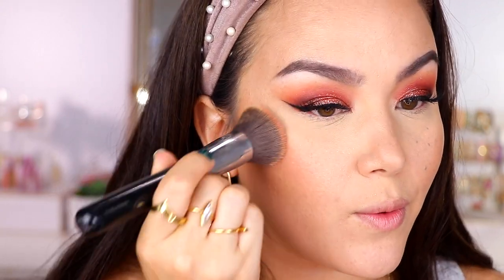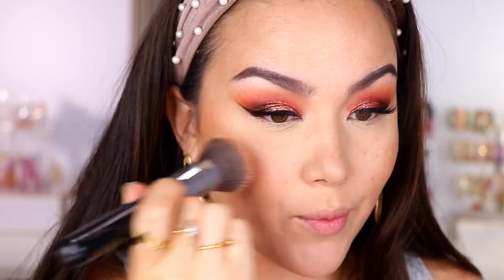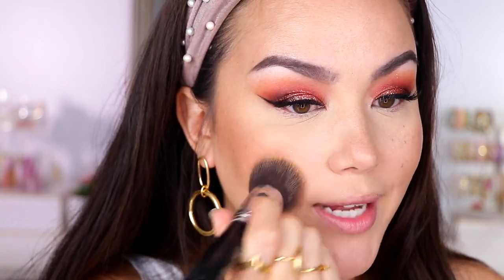If you're more of a subtle blush person, I think you would really like this — it's something you can wear really sheer or build up more. I think I do like it more with the brush though. Whenever I went in with my fingers, I felt like I had to continuously tap back into the pan to get the type of color I want, because I really do like blush — I don't shy away from the pigmentation. And this one did last pretty well throughout the day.